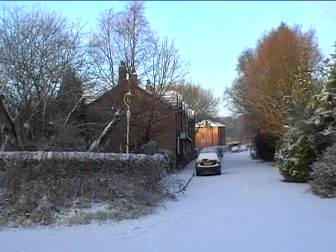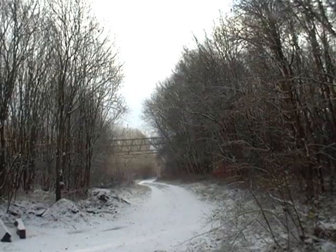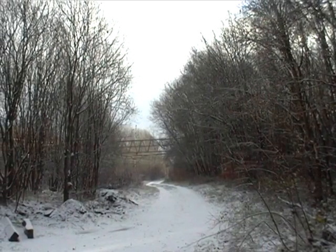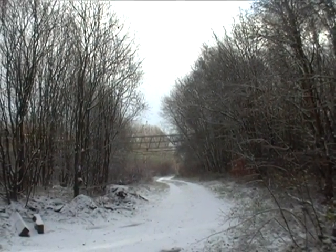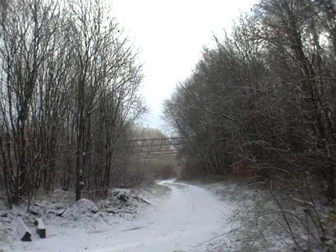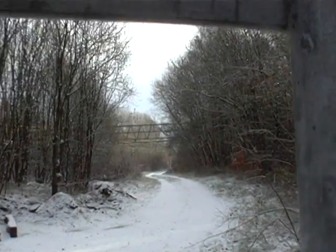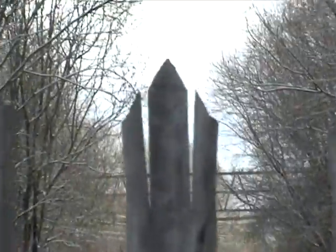We'll go the other way now down the line. There's the cottages again, all stone. We're here at the point where the line from the Cheshire Lines at Godley Junction ran off the main Sheffield–Manchester line. It's now behind a fence, sealed off — we can't go that way.